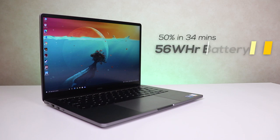It comes with a 56Wh battery which charges 50% in just 34 minutes, which is quite good. Xiaomi claims 11 hours, but I can say you'll easily get through 7 to 8 hours with typical use. That doesn't include video editing and gaming, of course.